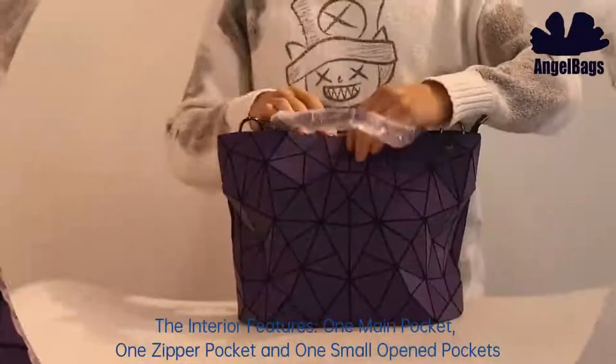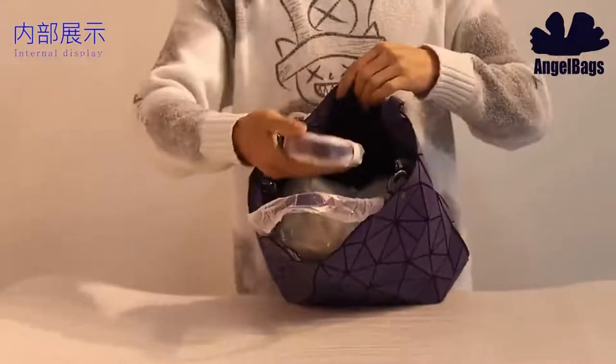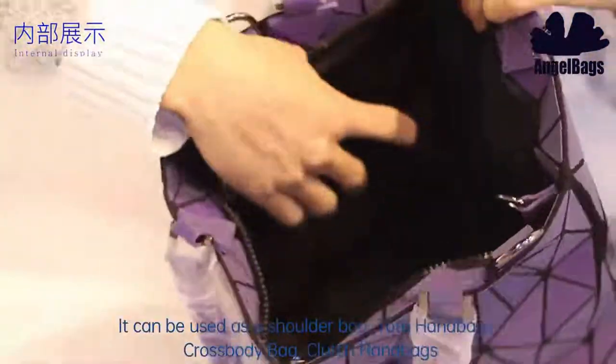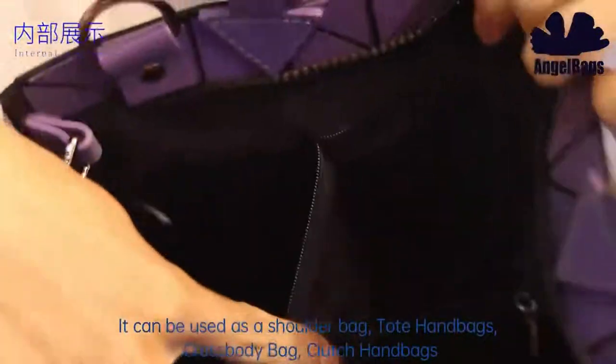The interior features one main pocket, one zipper pocket, and one small open pocket. It can be used as a shoulder bag, tote handbag, crossbody bag, or clutch handbag.